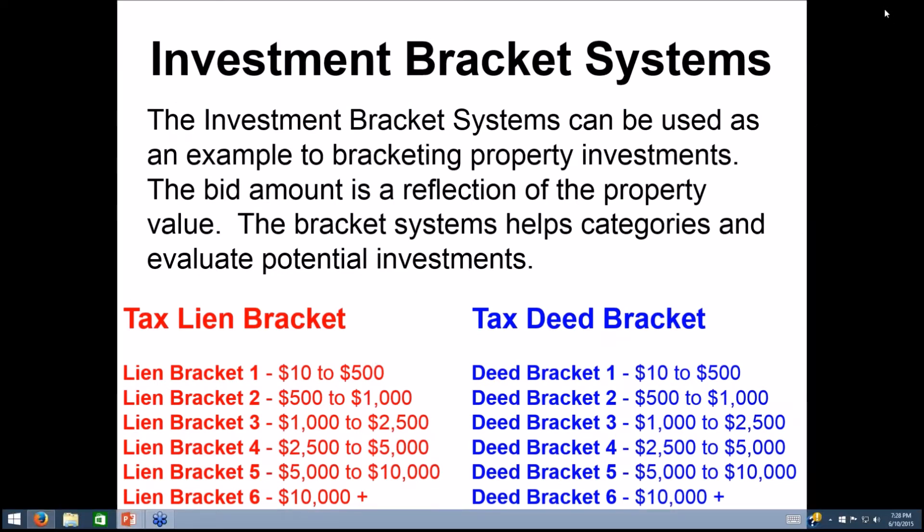Let's get into the investment bracket system. The investment brackets are really a system used as an example of bracket property investment types. The bid amount is usually a reflection of the property's value, and so the bracket system helps us categorize and evaluate potential investments. We have a tax lien bracket and a tax deed bracket, which will help you determine what types of properties fit within each category.